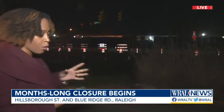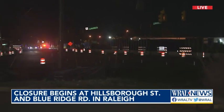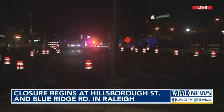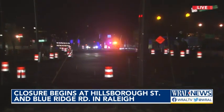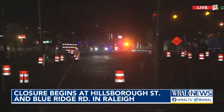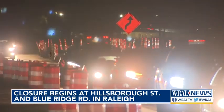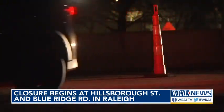Good morning, Jeff. This is the very first morning where drivers are going to be noticing this road closure and dealing with some confusion. This intersection closed around 8 o'clock last night and crews continued to work through the night. This morning, we're learning they will be opening a new connector road to provide some access between Hillsborough Street and Blue Ridge Road during the construction.